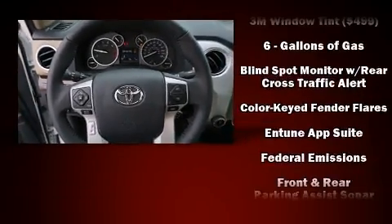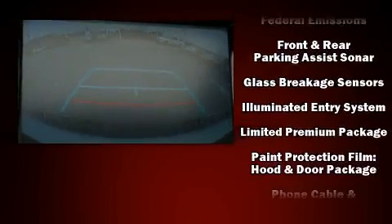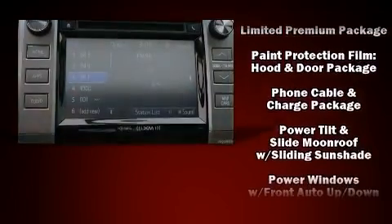Toyota also prioritized safety and security by including head curtain airbags, brake assist, and four-wheel disc brakes with ABS.